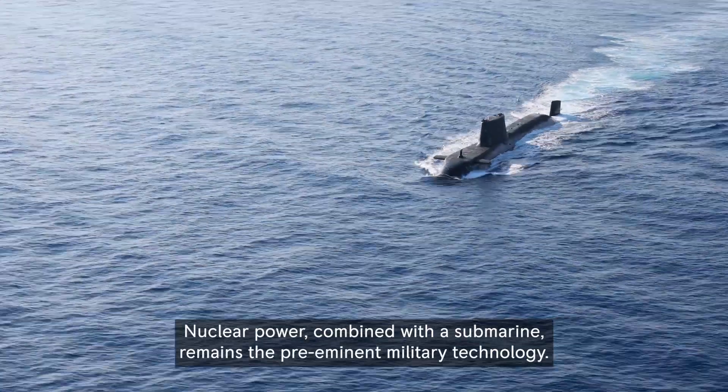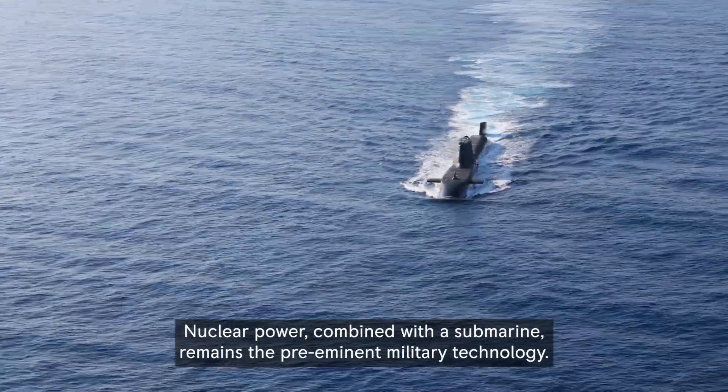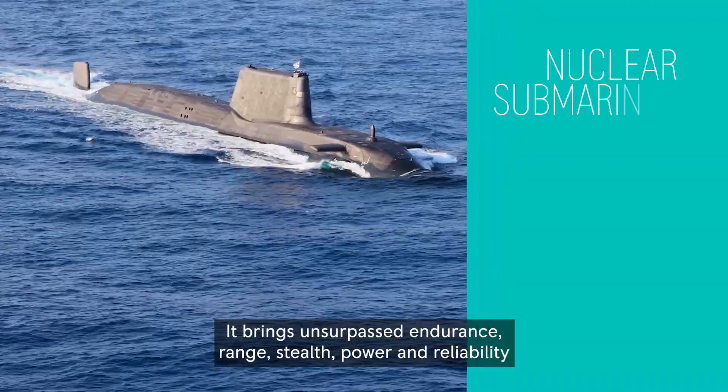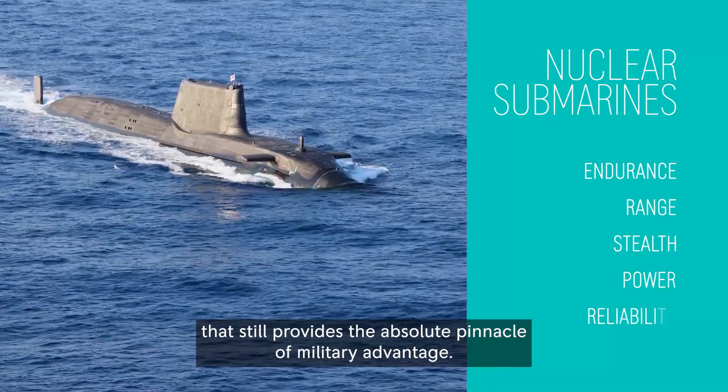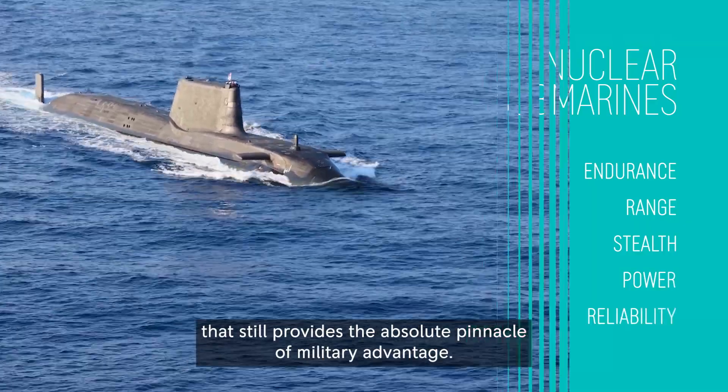Nuclear power combined with a submarine remains the pre-eminent military technology. It brings unsurpassed endurance, range, stealth, power and reliability that still provides the absolute pinnacle of military advantage.